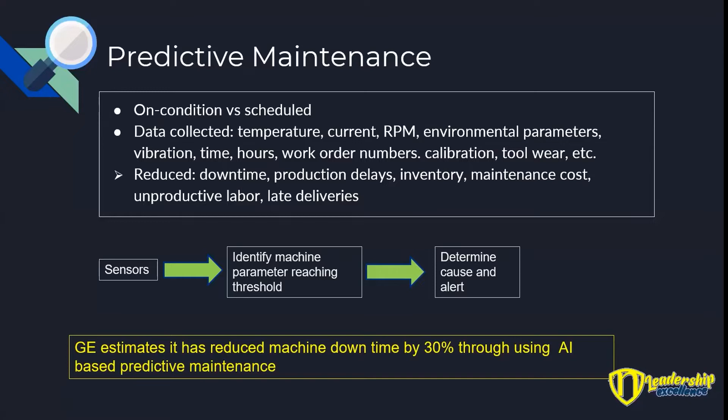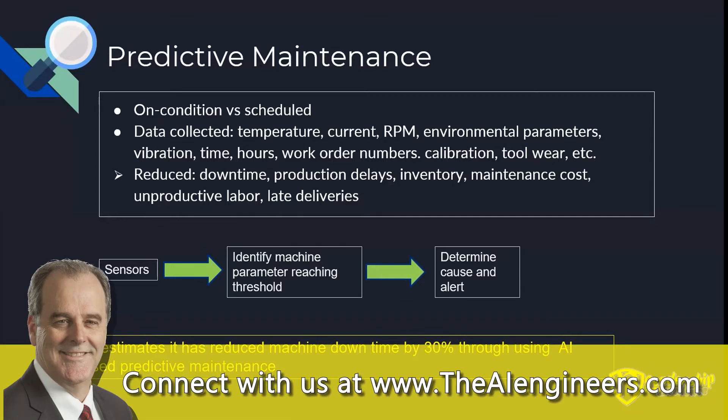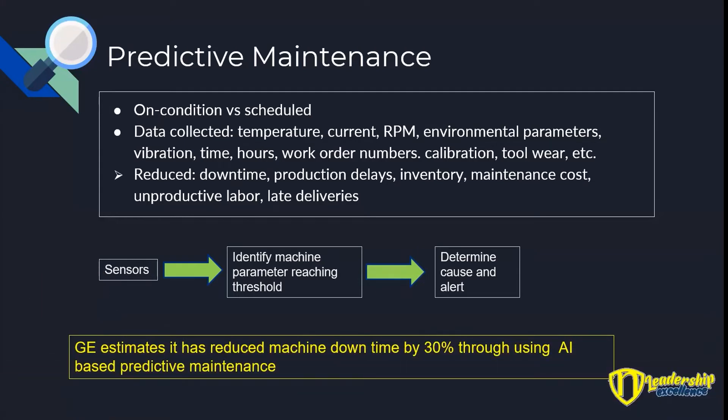Predictive maintenance is about condition-based maintenance versus scheduled maintenance. Rather than every so often you do a scheduled maintenance — you might still do that — but you've also got condition-based monitoring with predictive maintenance. Data gets collected: temperature, current, RPM, environmental parameters, vibration, time, hours — all of the input data for your process, a machine or chemical process, whatever it is.